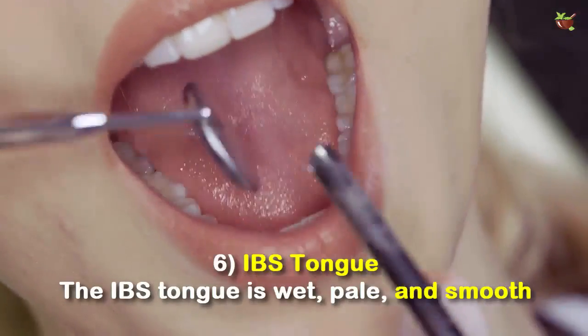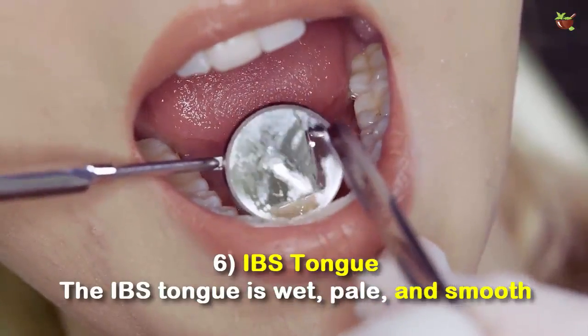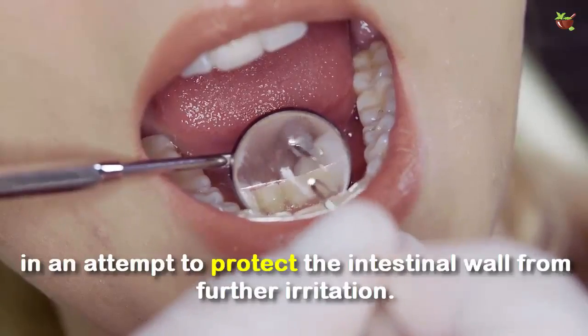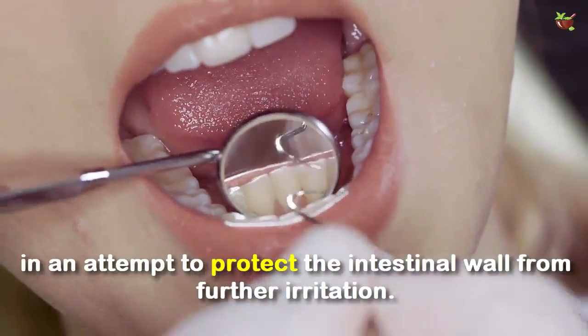Number 6: IBS tongue. The IBS tongue is wet, pale, and smooth due to reduced stomach acid in the stomach in an attempt to protect the intestinal wall from further irritation.